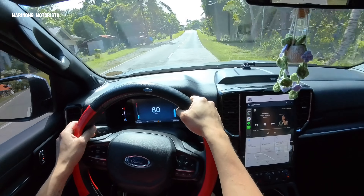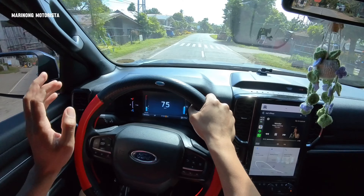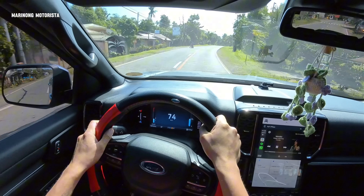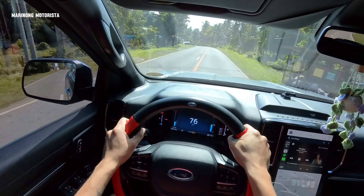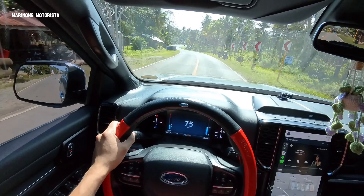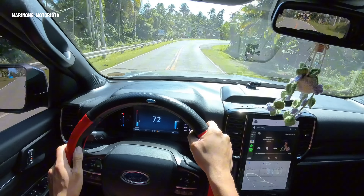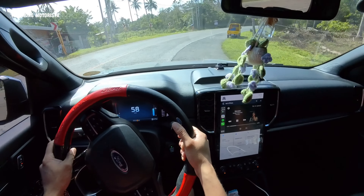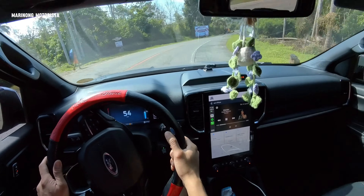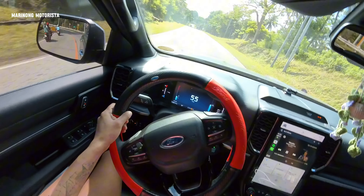And, sa mga nagtatanong sa Sport, Trend, or Limited na model or variants — I'm sorry, hindi ko masasagot ng tunay. Pero, your questions can be searchable on the internet. But of course, it is better to rely on actual reviewers or actual vlogs — actual reviews from people like me, which are very normal people.